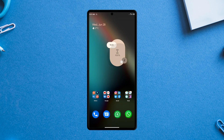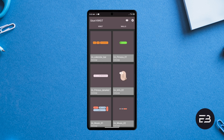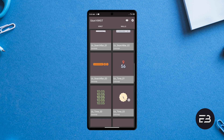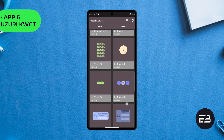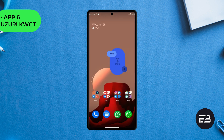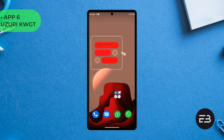Still on the home screen widget — if you want to try out some fresh, modern widgets on your Android home screen, check out this Android 12 inspired Material You widget. This widget pack is called Usuri and it comes with some of the best Android 12 widgets you can get. They are very clean and also very adaptive to your current wallpaper. Just make sure you already have the KWGT Pro installed to be able to use this widget pack.